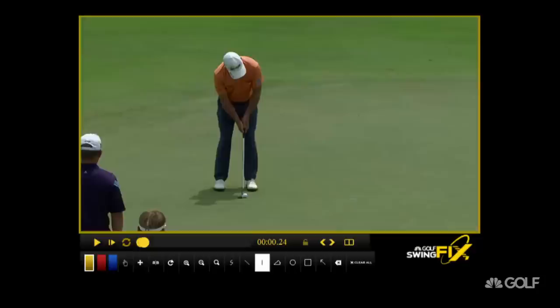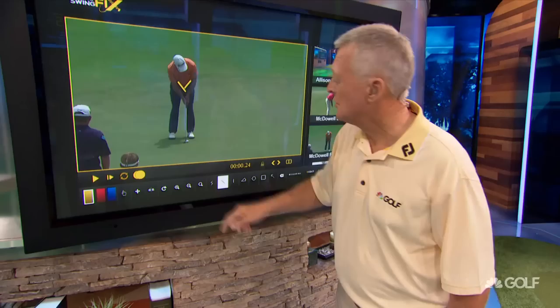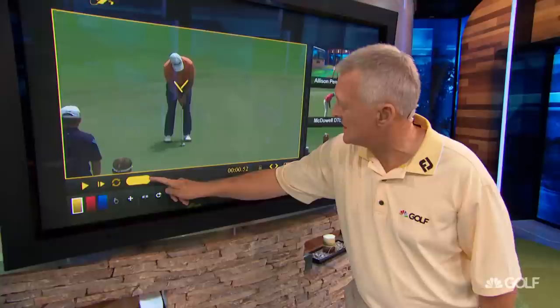That's very good for getting the ball rolling as soon as you can. There'll always be a little bit of skid in the stroke. The other thing I want to make notice of is during his stroke, the distance between his elbows really doesn't alter. That distance stays about the same as he goes back and as he goes through. Those are two factors that help him be a good putter.